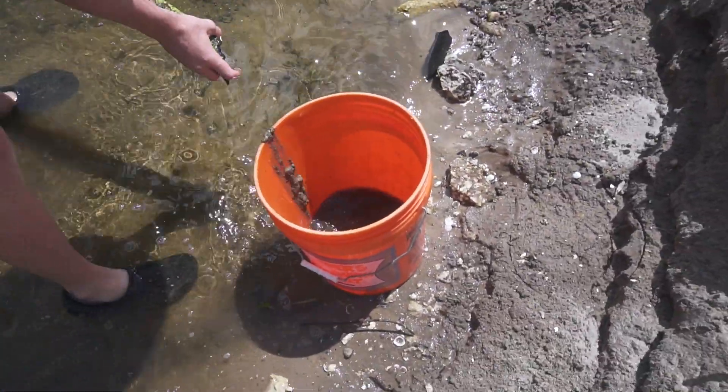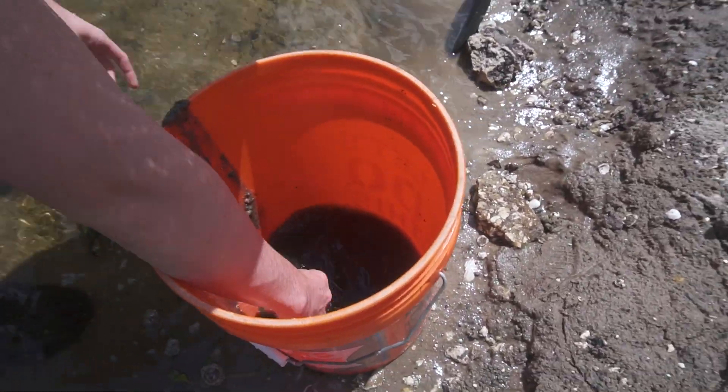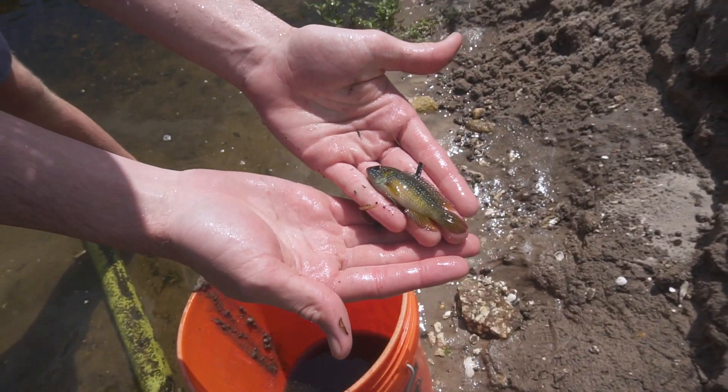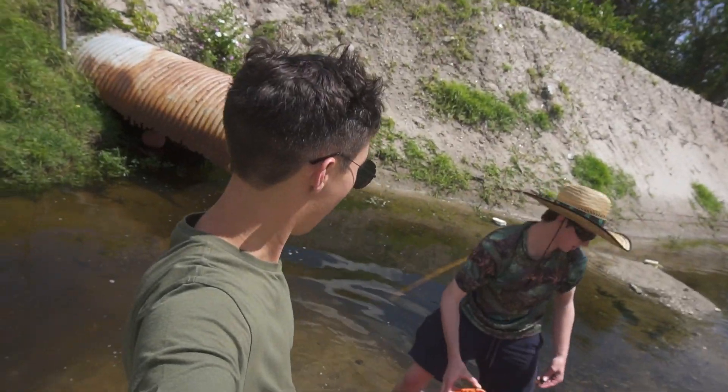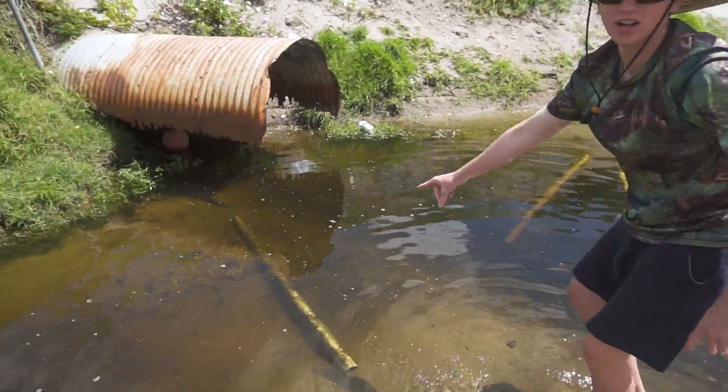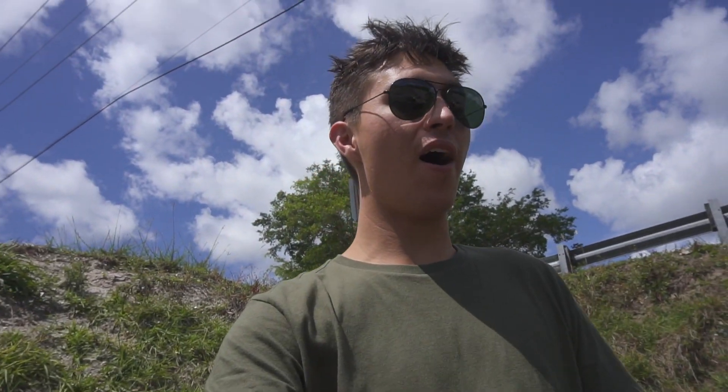Oh, what do we get? We got something - a jewel cichlid! That's all I need to catch a big six pounder. Jewel cichlids are like one of the best baits to use. They're beautiful, really beautiful. They'll be great bait for peacock bass. I think we just need about a dozen baits and then we should be good. Let's get them in the bucket. Now we're on to the big pipe trap. After we get all the bait we are going to the secret spot - we saw a six pound peacock there and caught a tiger shovel nose yesterday.